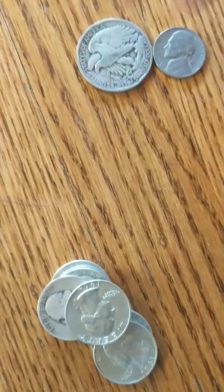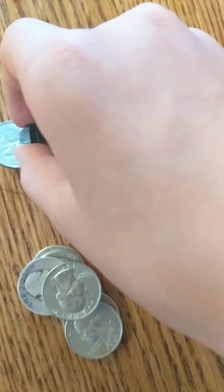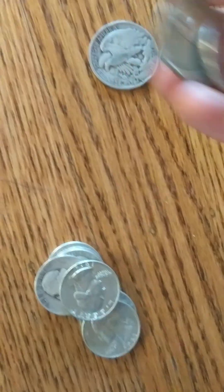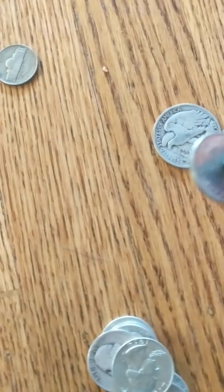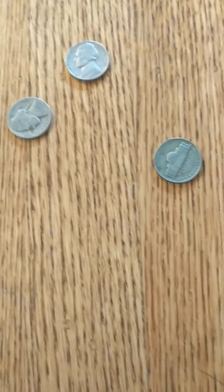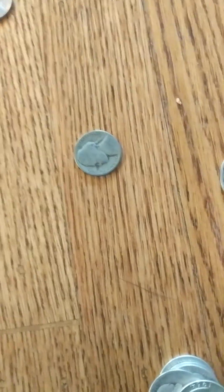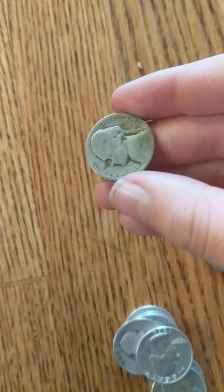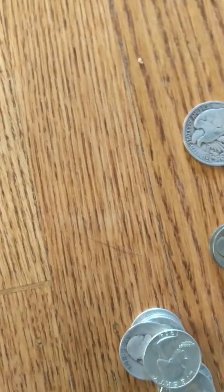And then we have 2 Canadian quarters — they are not silver. I already tested them, both are magnetic, meaning they're the nickel ones and not the silver ones. Just some cool Canadian stuff. And then a Canadian nickel, also just nickel. And then there were 2 war nickels: a 43 Philly and a 42 Philly. And 2 non-silver nickels: a 1940 plain and a 39 plain.